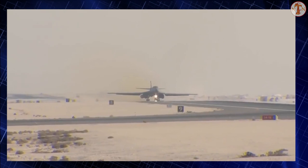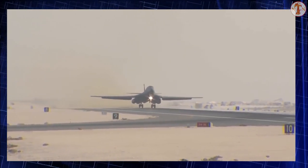Having an intercontinental range, the B-1B can reach speeds of up to 900 miles per hour.